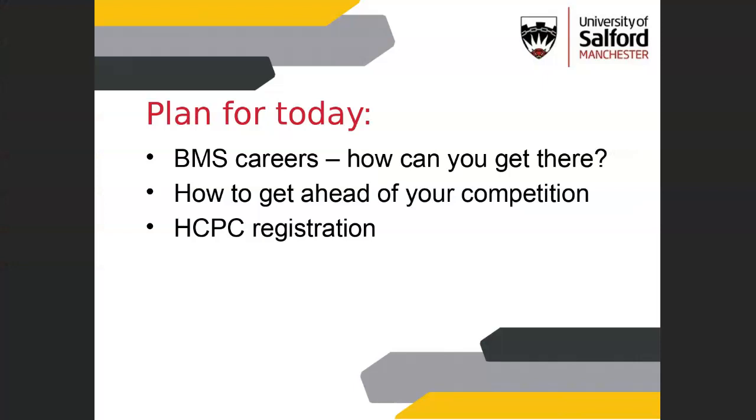Thank you everybody for joining us. I heard some of you making nice comments at the beginning about the lab session, so that's nice to hear, and those of you that were there did really well. We're just going to go through the various career routes today, how you might get into the profession, and for those of you who aren't sure whether you want to be in the profession, the steps that you might want to take to get there.